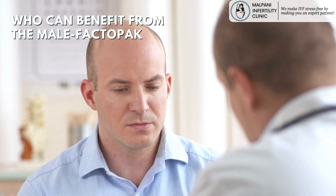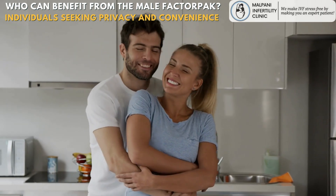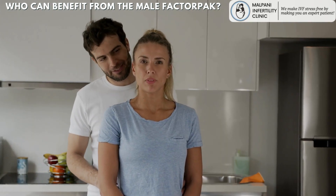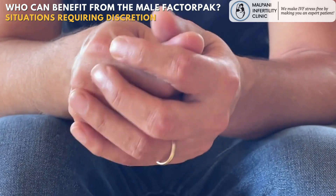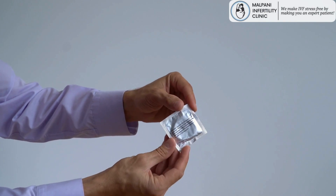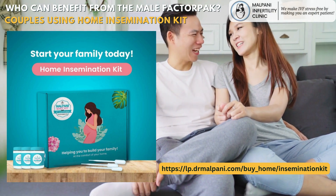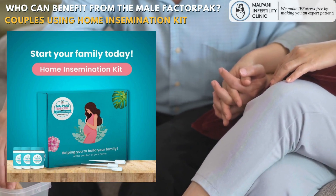Who can benefit from the male factor pack? For some individuals, collecting a semen sample at home using specialized condoms offers privacy and convenience, and can be less stressful and more comfortable than providing a sample in a clinical setting. In cases where individuals may have difficulty providing a sample through other methods due to physical or psychological factors, semen collection condoms offer a discreet and less intimidating option. Couples using a home insemination kit can also benefit — the male partner can use the male factor pack to collect his semen sample by having intercourse with the female partner if he has trouble producing the sample by masturbating.